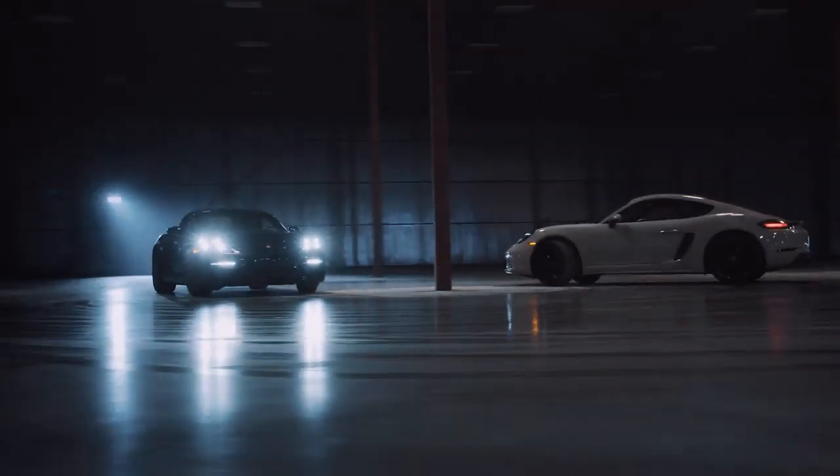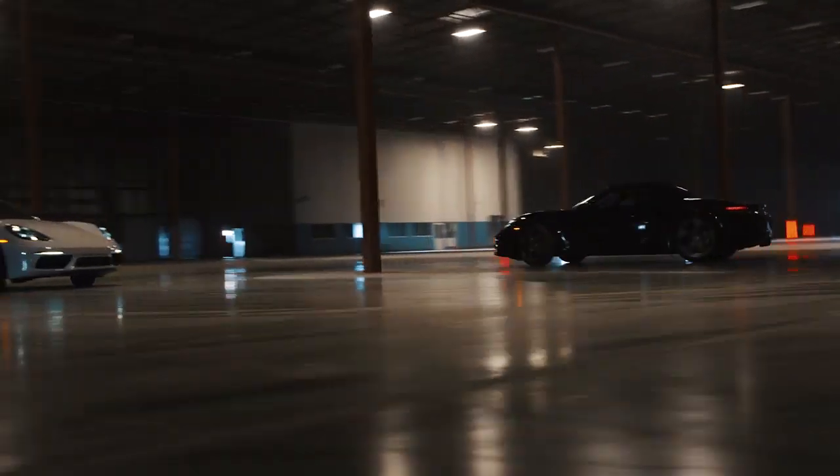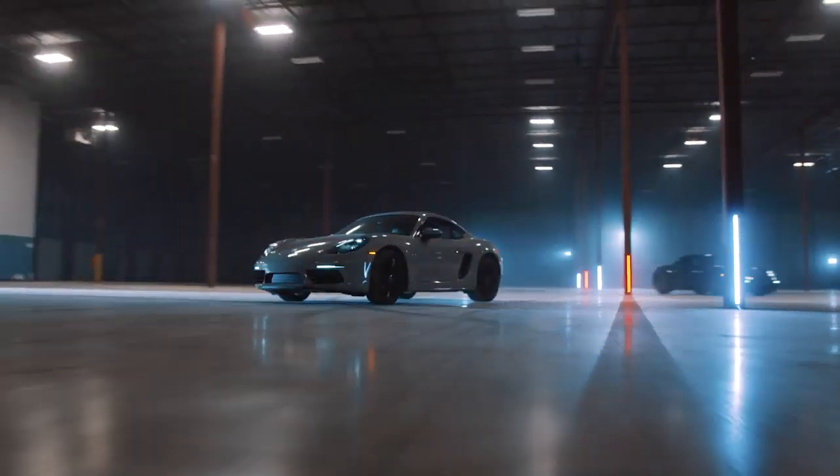So for us as drivers, and for you behind the wheel of these cars, the 718 model is arguably one of the best, most technical cars that we can drive. This is one of the lightest vehicles with the lowest center of gravity on the market.